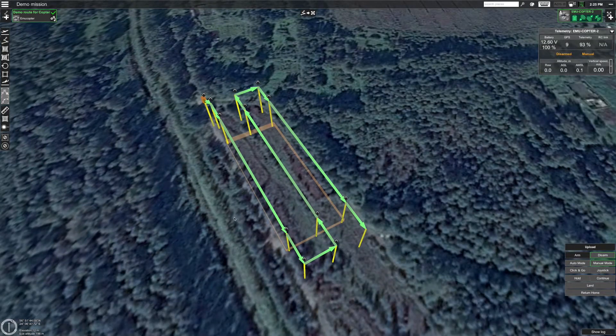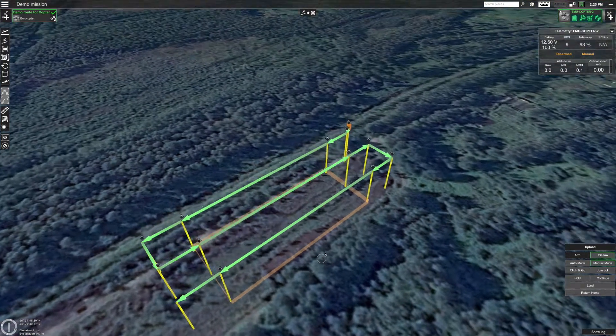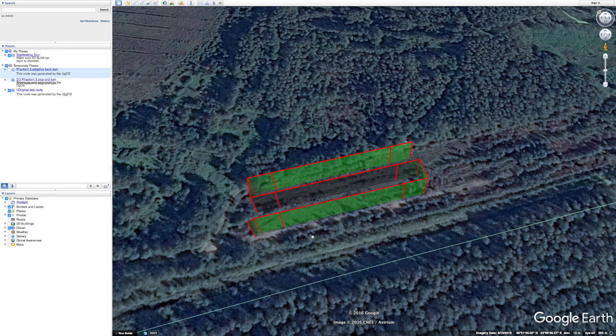In this week's video we'll analyze the performance of DJI Phantom 3 for stop-and-turn and adaptive bang-turn trajectories. We will use Google Earth for analyzing the flight trajectory. This is the original route imported into Google Earth, and now let's take a look at the stop-and-turn trajectory of the DJI Phantom 3.